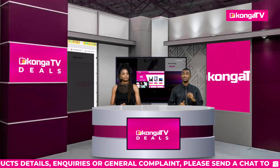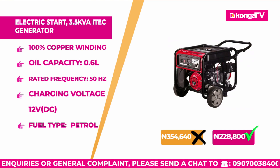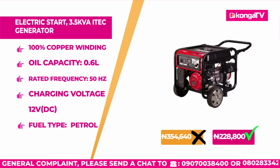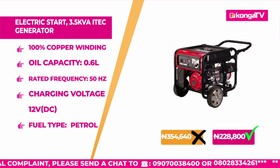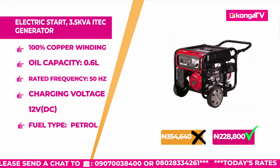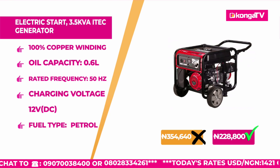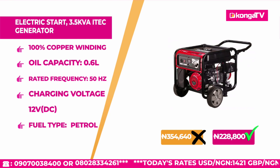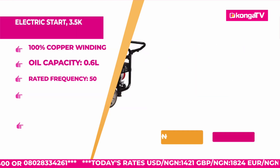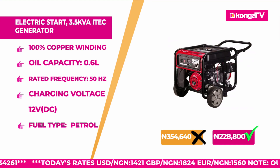Up next, we have the iTech Electric Start 3.5 KVA iTech Generator Set. It has an oil capacity of 0.6 liters, continuous work time of 12 hours, rated frequency of 50 hertz, AVR rated output of 2.5 KVA, max rated power of 2.8 KVA, dimensions of 590 x 475 x 460, weight of 42 kilograms, and it is 100% copper winding. Originally this sold for 354,649 Naira, but on Konga Deals right now, you are getting this for 228,800 Naira only. Head on to Konga.com right now and shop exclusively — we give you the best.